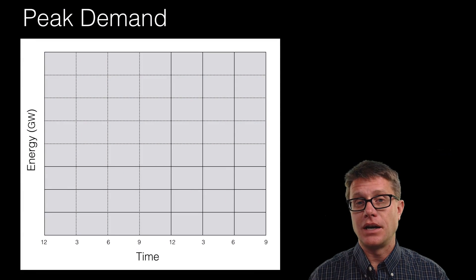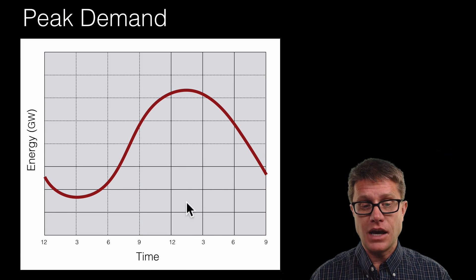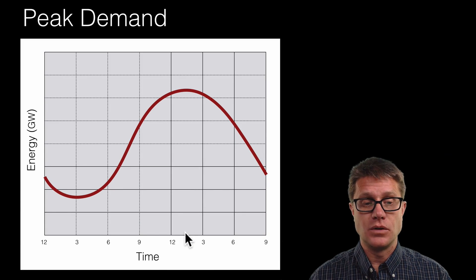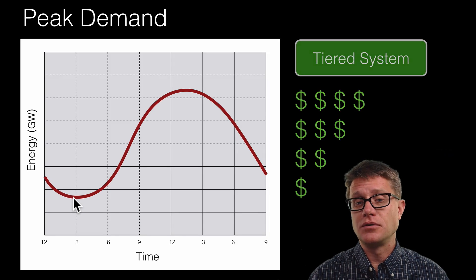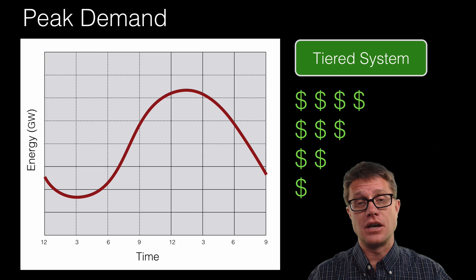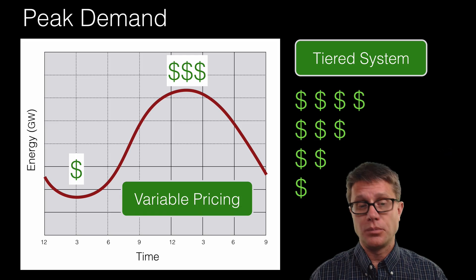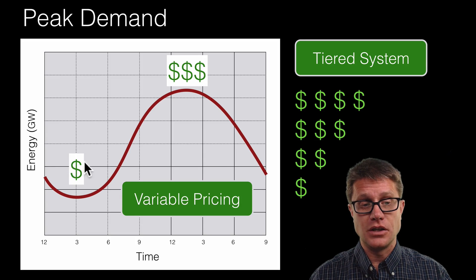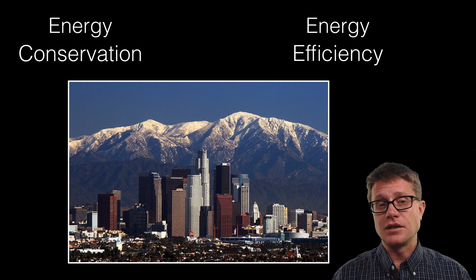Energy demands are variable throughout the day — during the middle of the day we use more energy than at nighttime. We can deal with this using a tiered system, charging people more the more energy they use, which incentivizes conservation and efficiency. We can also use variable pricing, making it cheaper to use energy in the middle of the night than during the middle of the day, pushing people to those off-peak hours.